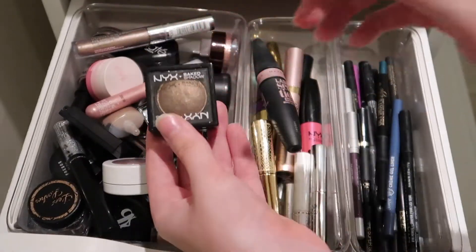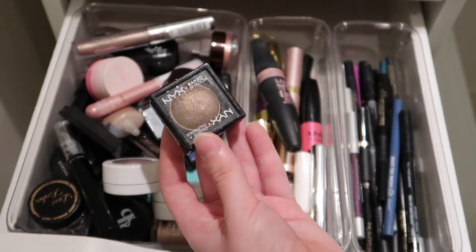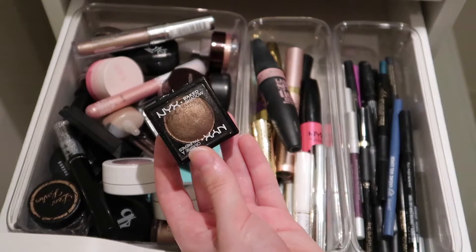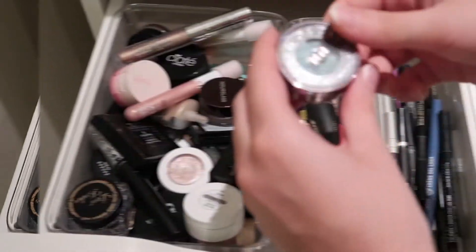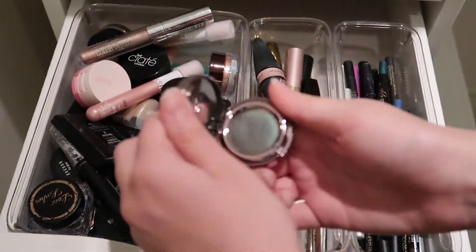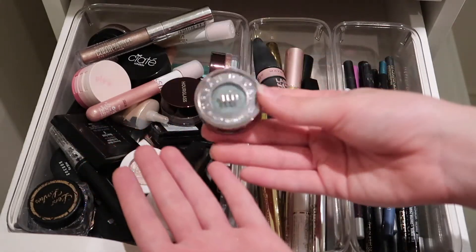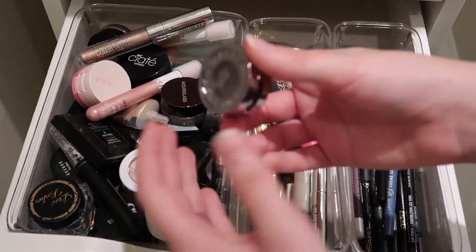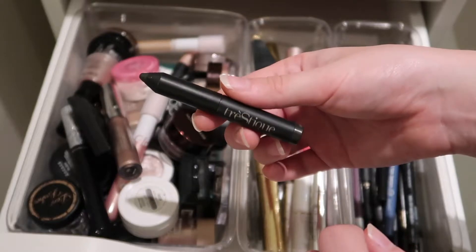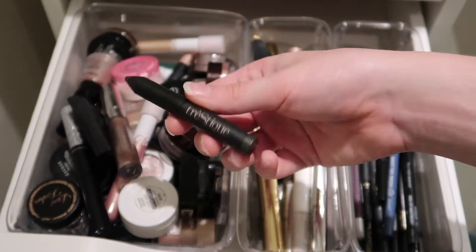We have the NYX Baked Eyeshadow — the color payoff really isn't there and there's not a ton of texture or dimension. It's okay. Next, we have a single shadow from Urban Decay in the shade Lounge — I believe it's one of their multi-dimensional Moon Dust shadows. It's pretty cool, but I don't use it very often because I don't do crazy eye looks too frequently. Here we have a little eye crayon from Trestique in the shade Aspen — it's kind of a greenish deep shade. I like it, but I don't use it very often.